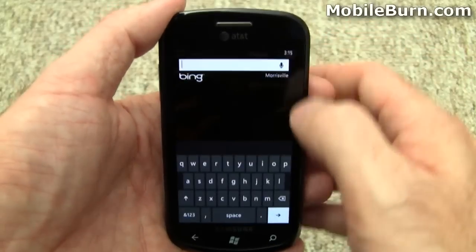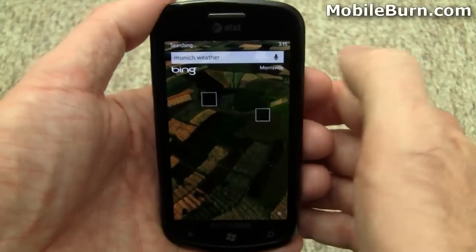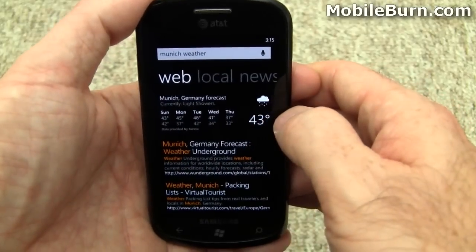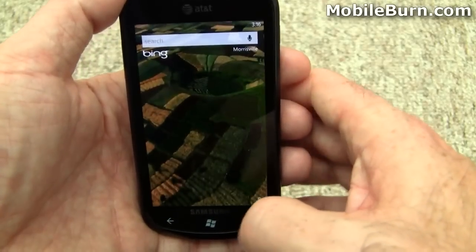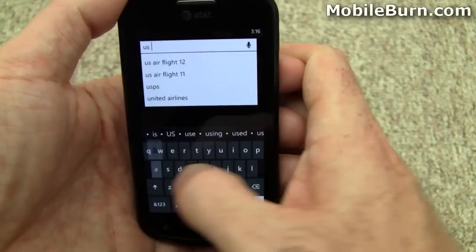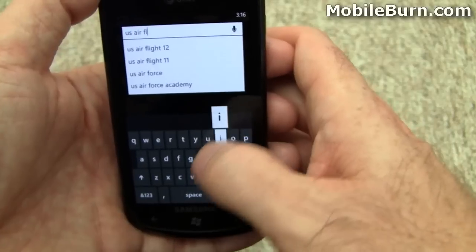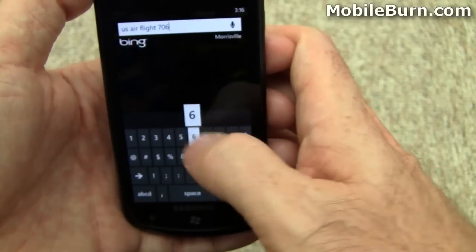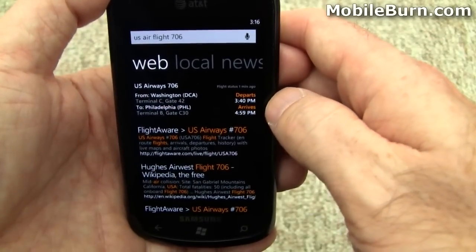Say we were interested in going to Munich — let's see what the weather is like there. Searching Munich weather gives you properly formatted weather data instead of just generic search results. Now that we know the weather in Germany is acceptable, let's see how the flights are running. Searching flight 706 — one of the Munich flights — gives you real flight information right up top.